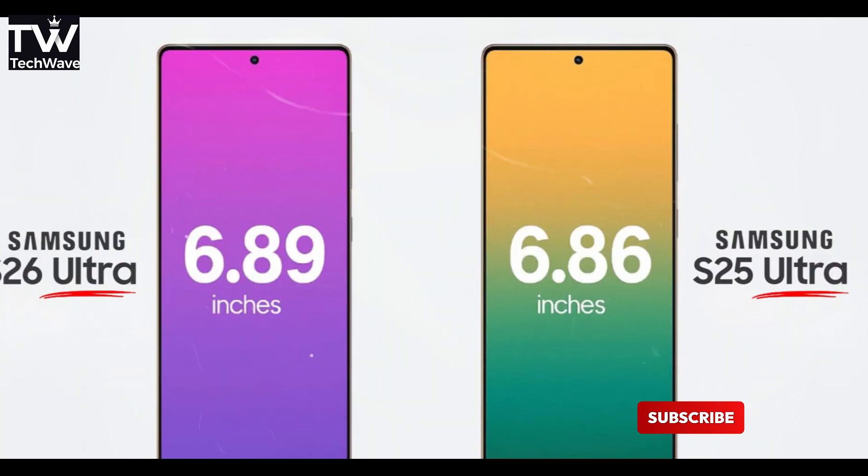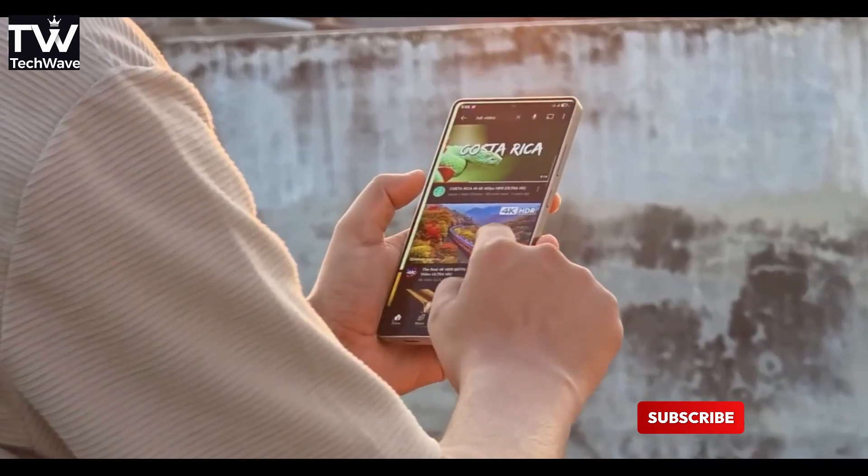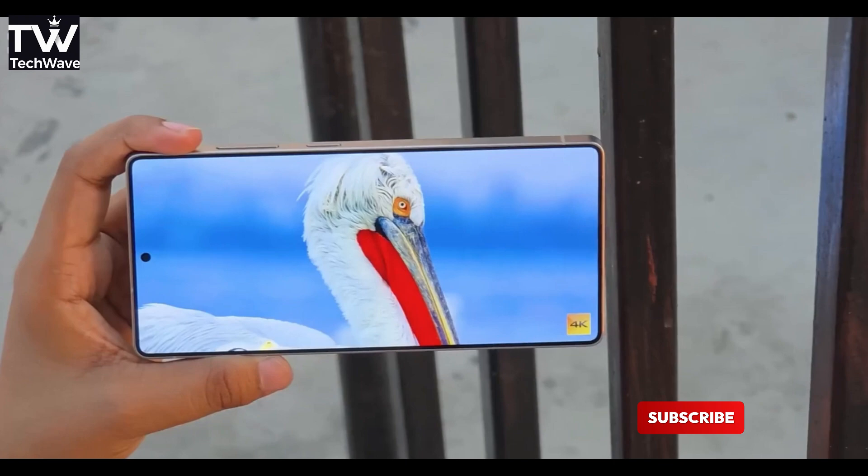So again, no dramatic size change, but that doesn't mean Samsung is phoning it in. The real story here isn't the size, it's what Samsung is allegedly packing into that panel. Ice Universe says Samsung's about to shake things up with new core display tech, and that's where things get interesting.